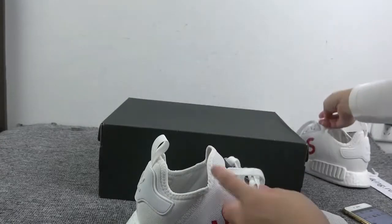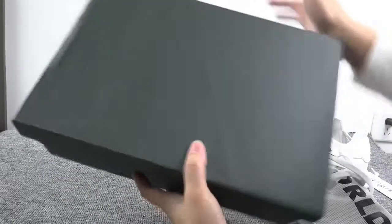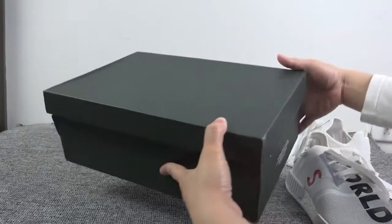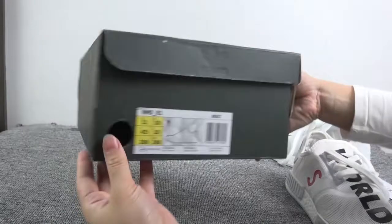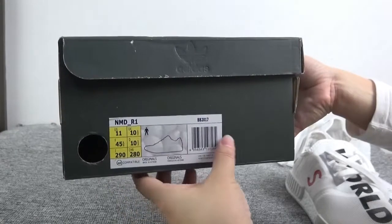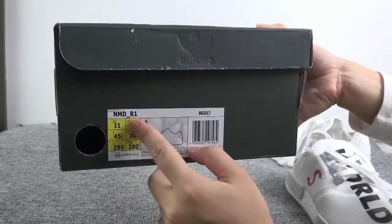Okay, let's show you the shoe box. Let's show you the top — the shoe box is also very simple. We can see this part — we can get more information about the shoes, also the size and the length of the shoes.